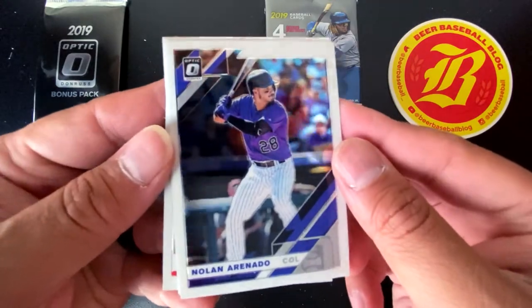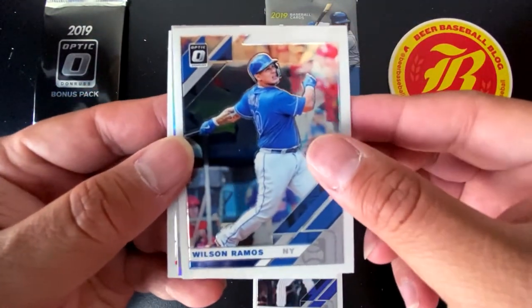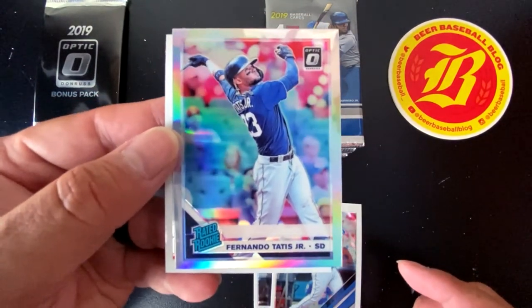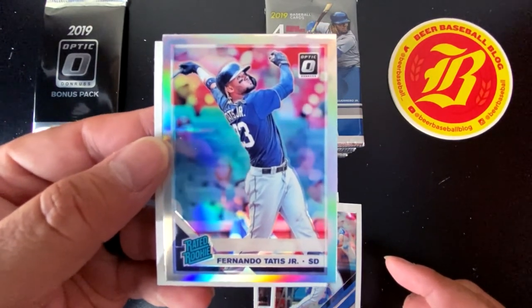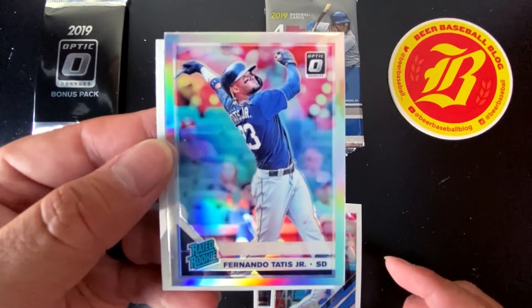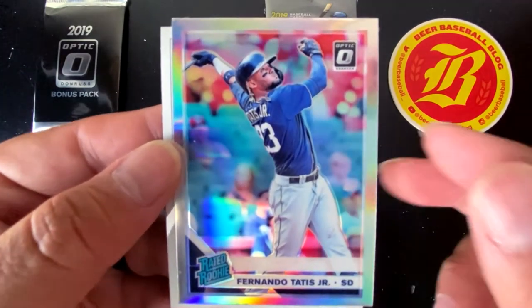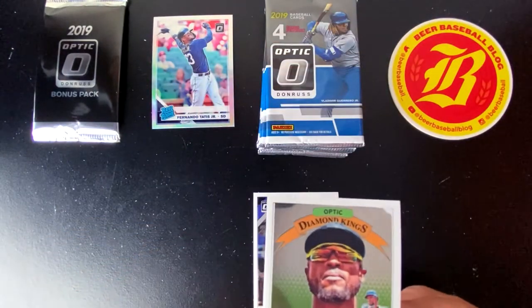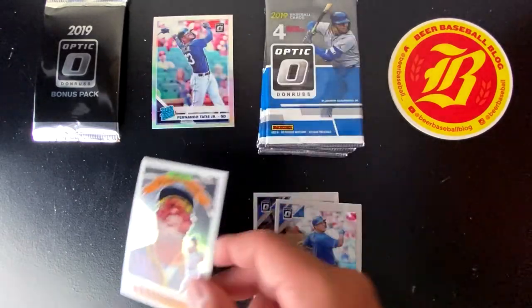Pack number one — we're going to start off with Nolan Arenado, Wilson Ramos. And then there we have it: not only a Fernando Tatis rated rookie, but a Silver Holo Fernando Tatis Jr. rookie! We went hunting and searching for Tatis and Guerrero, and we got one in the first pack. And a Diamond Kings Optic of Starling Marte. Unbelievable.